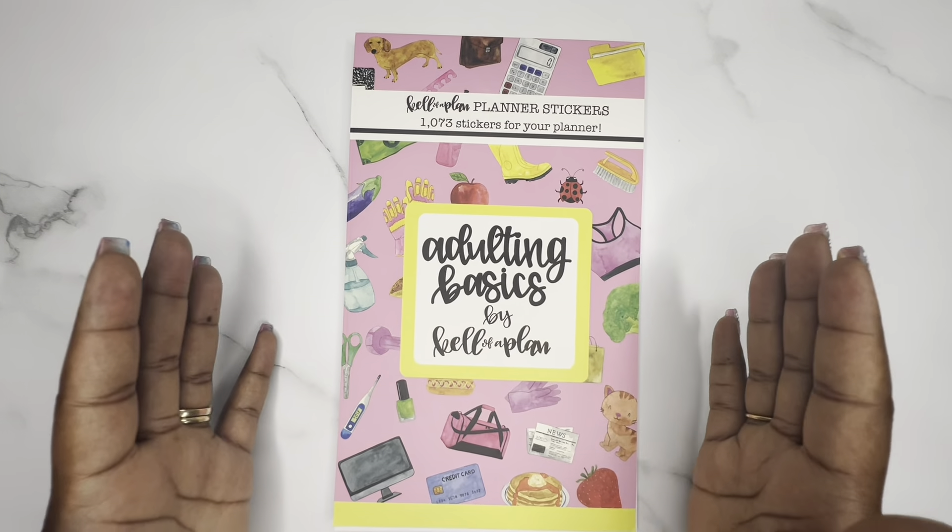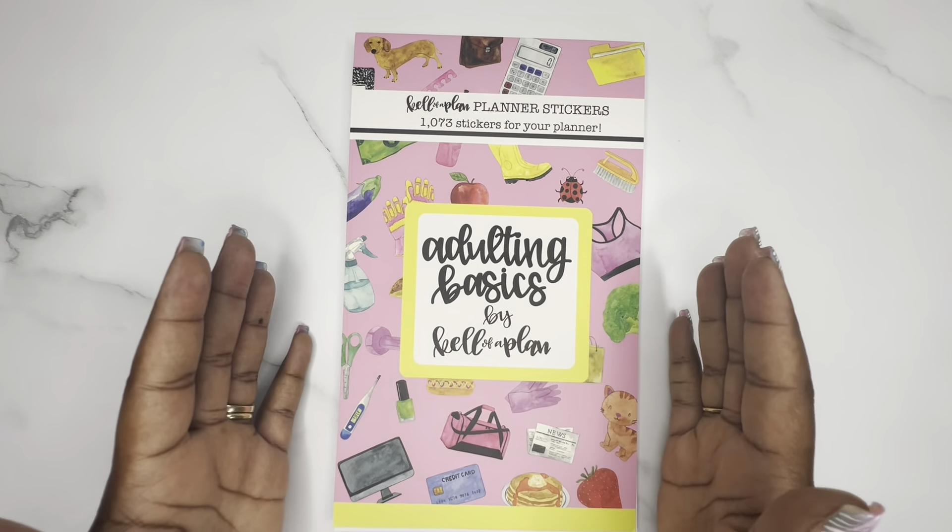All the stickers in the Adulting Basics book are paper stickers. I realized I didn't mention that throughout — I'm rushing too much. But yes, all stickers in here are paper.